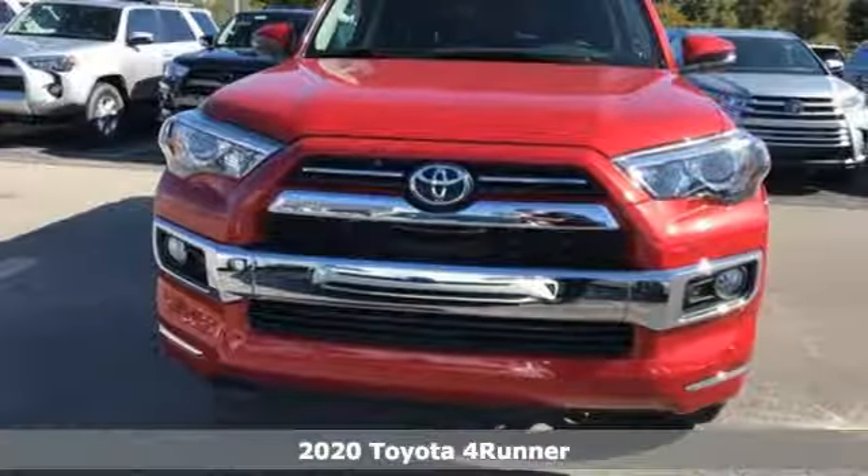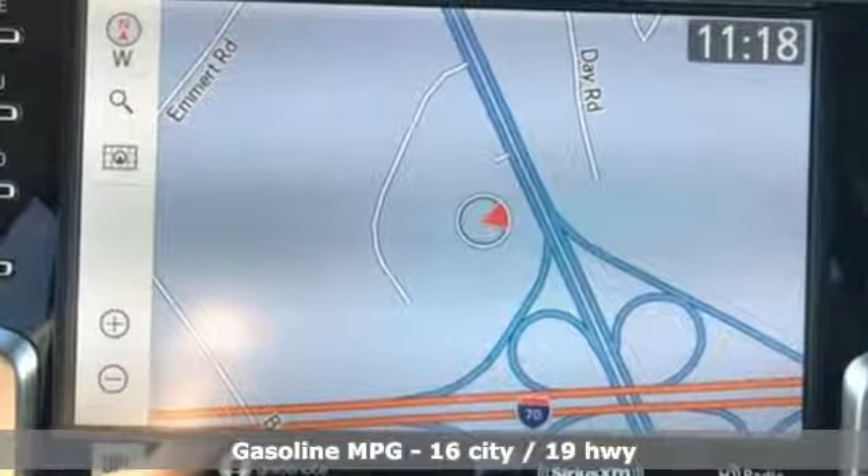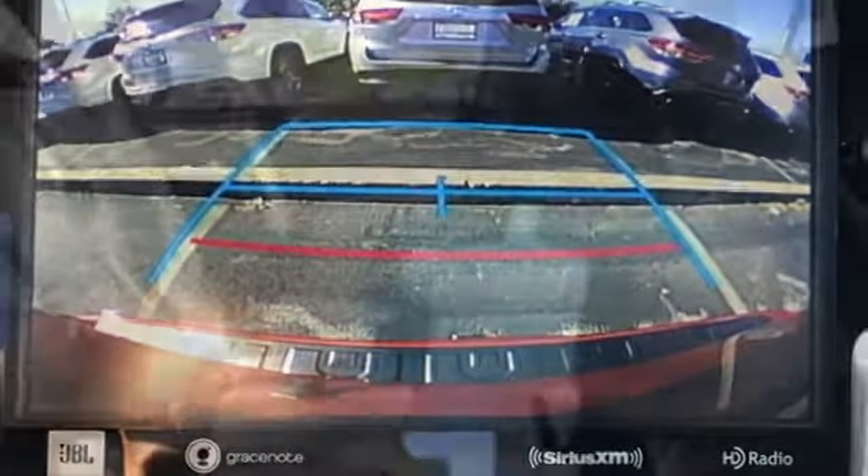It comes with all the amenities you need: V6 engine, front heated and ventilated leather bucket seats, streaming audio, auto dimming rear view mirror, and dual zone climate control.